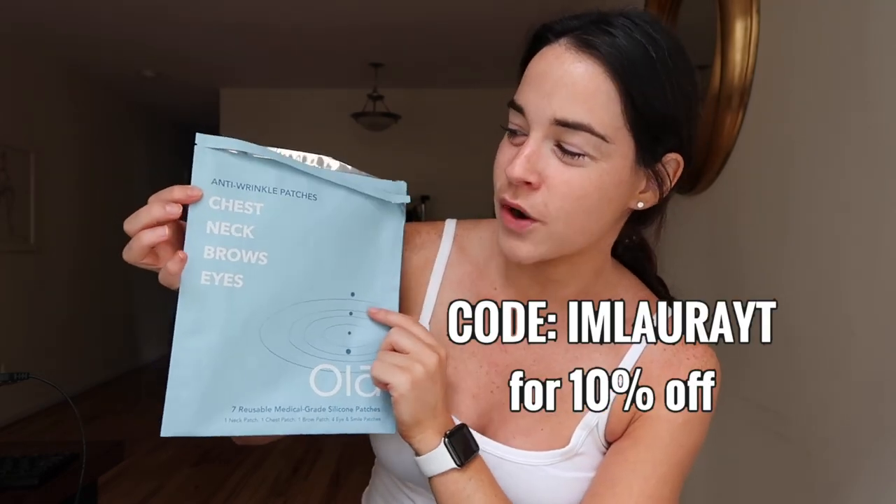Oddly enough, this company called Oya reached out to me and sent me these wrinkle patches, which is so weird because this has been such a heavy thing on my mind lately. They have patches in one pack — I believe this retails for about $60 — but thankfully I have a coupon code which I'll leave down below.